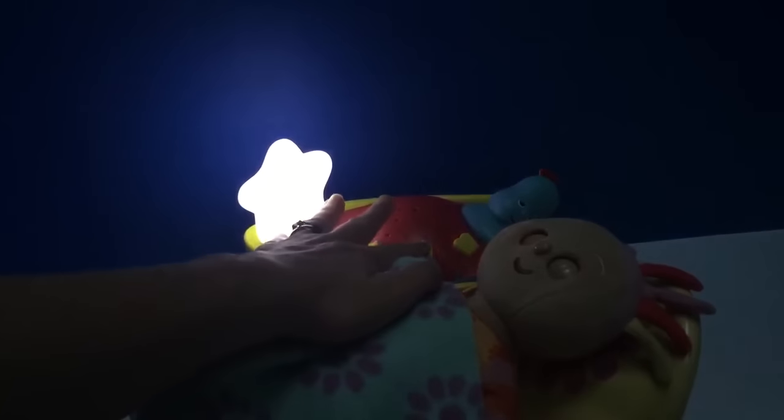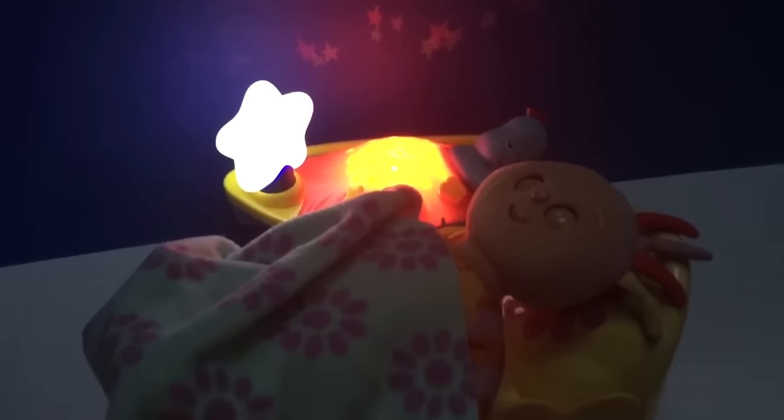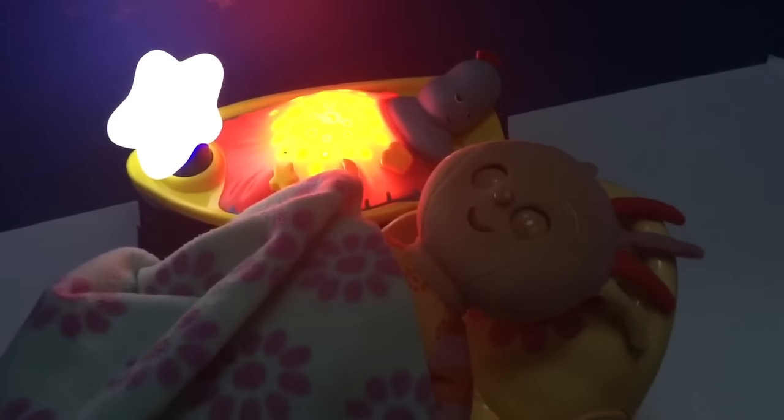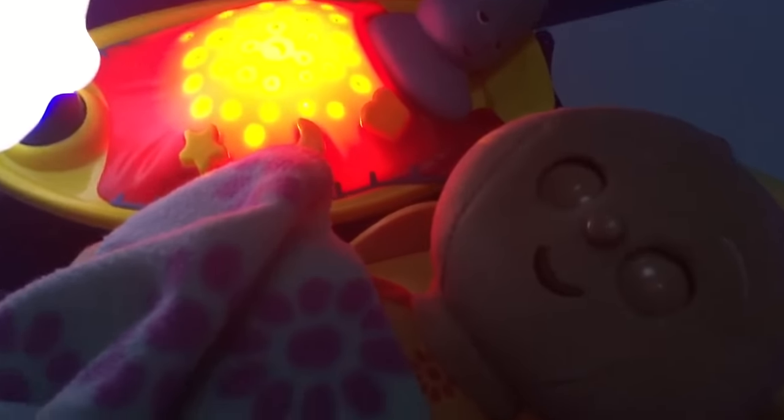So Upsy Daisy puts the night light by her bed. We put her blanket on, turn the night light on and the stars, and Upsy Daisy closes her eyes and falls fast asleep.